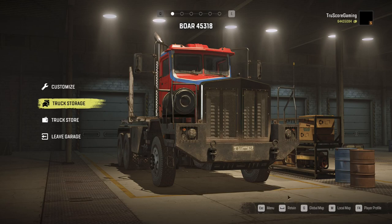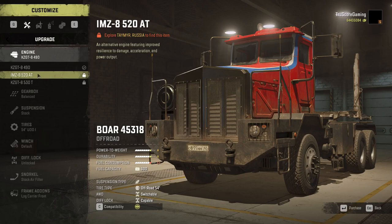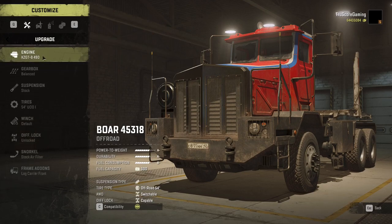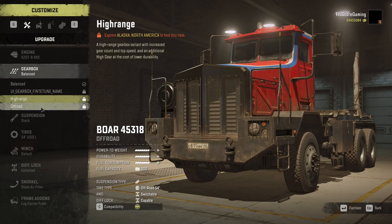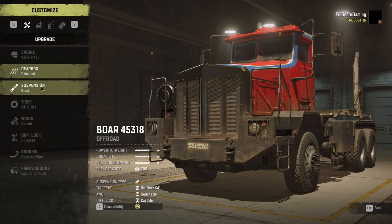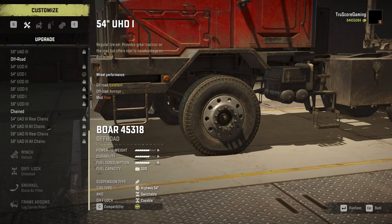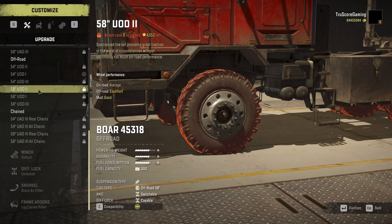Much like the International Paystar 5600 TS, this vehicle will be a season pass exclusive. The Boar can best be described as a cross between an off-road and heavy class truck. Its large size and power allows it to rival juggernauts like the Pacific P16 — more on that later — but its gearbox selection gives it great speed comparable to many off-road class vehicles. Once you upgrade the diff lock and raise the suspension, the Boar makes great use of its full potential and will tear through most terrain with little effort.